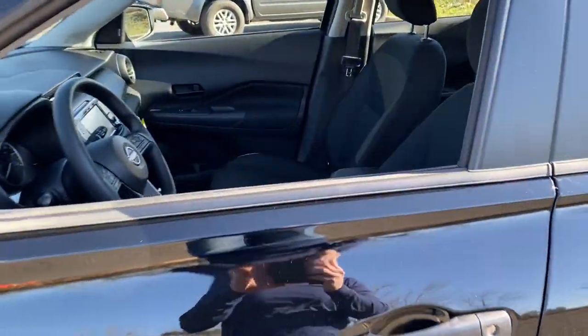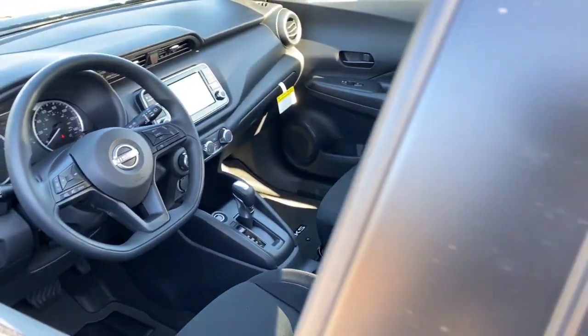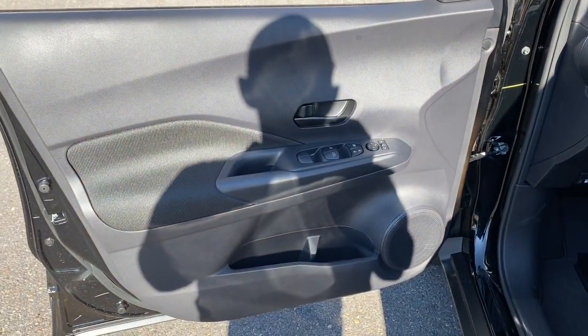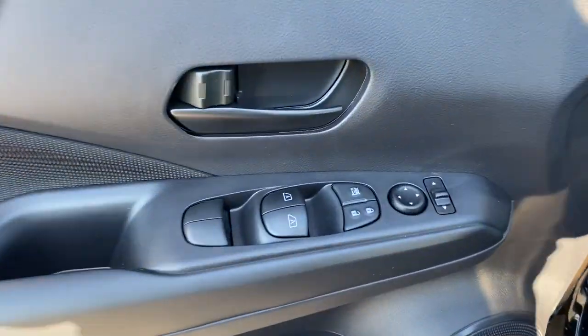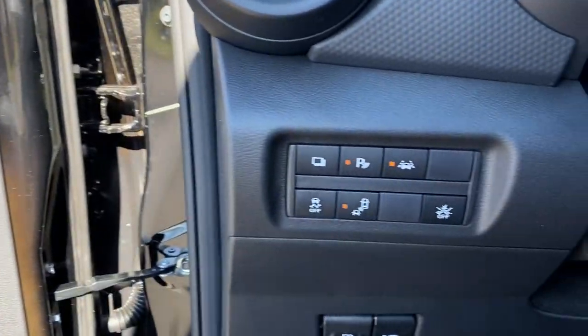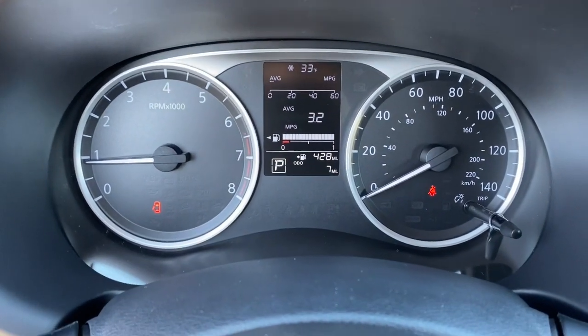These are just some of the great options this vehicle comes with: Apple CarPlay and/or Android Auto, pre-collision system, touchscreen infotainment system, intelligent auto on-off high beams, lane-keeping assist, Bluetooth connection, blind spot monitor, stability control, engine immobilizer, and rear parking aid.